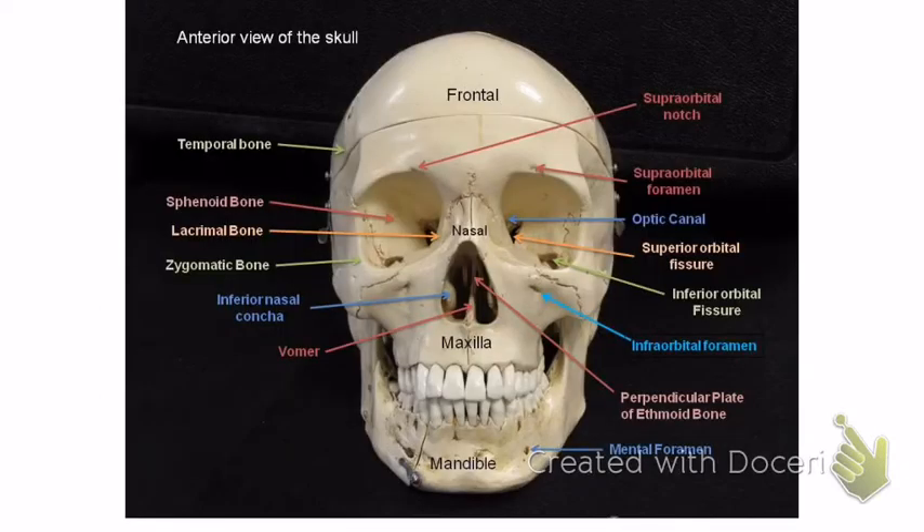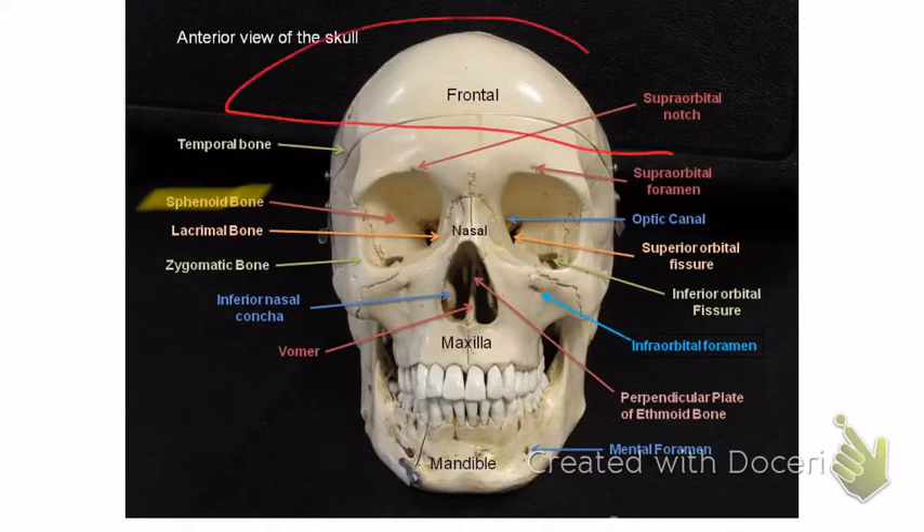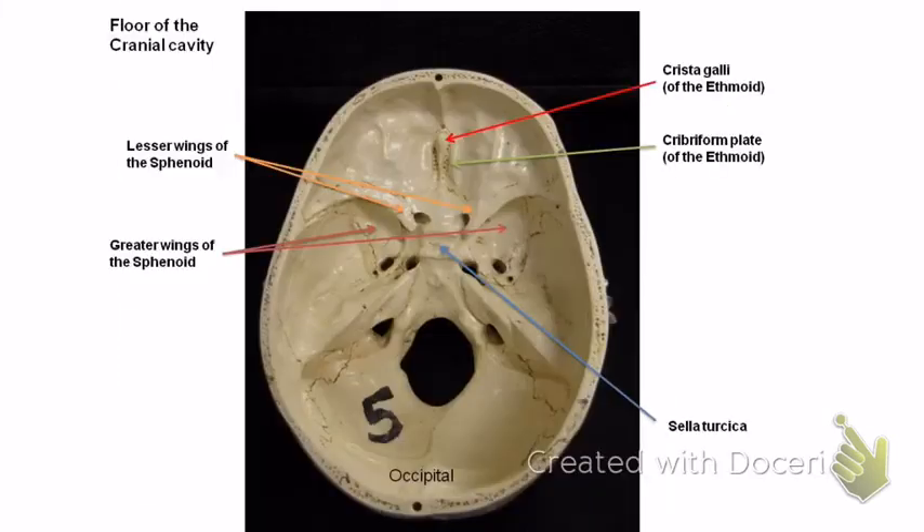The next one is the sphenoid bone, which is right here — you can see it's the lateral portion in the eye socket. The top part of the skull comes off so you can look inside. All of this right here is sphenoid bone. You can see the greater and lesser wings — it kind of looks like a butterfly. The lesser wings are here, and the bigger, deeper indentations are the greater wings of the sphenoid bone.